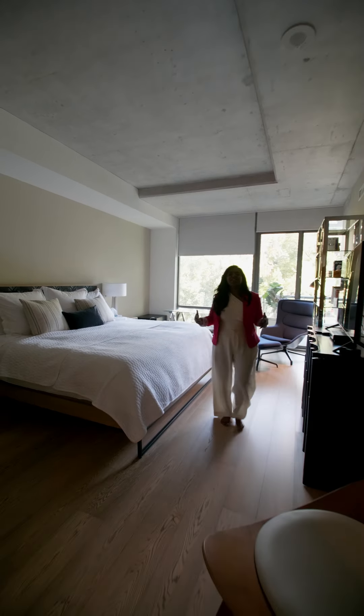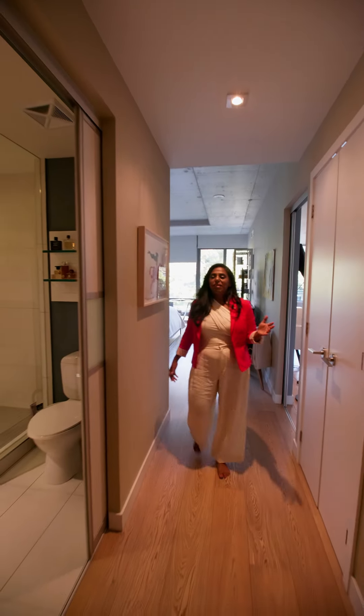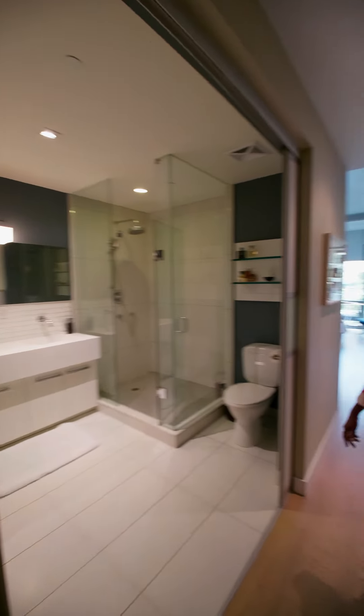Come check out the ensuite. Not only is it beautiful, but so spacious. Separate tub and shower makes getting ready in the morning super easy. And double vanity sinks.